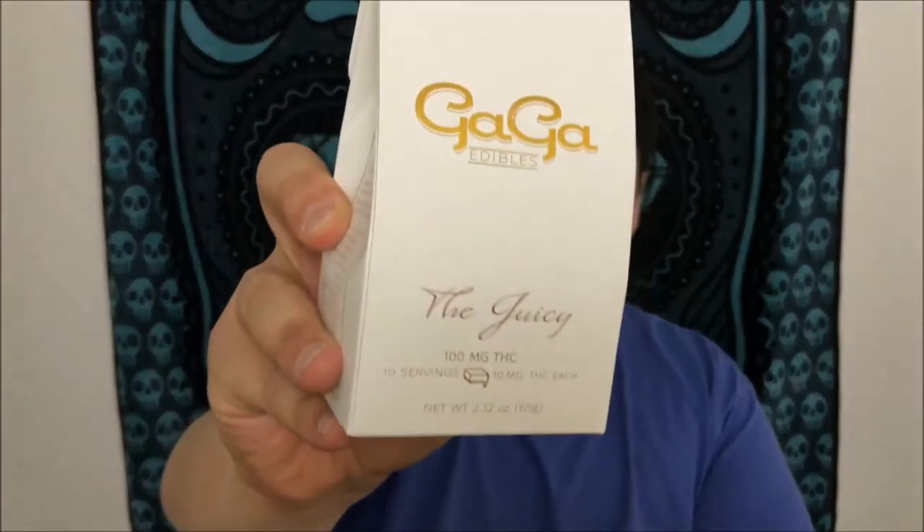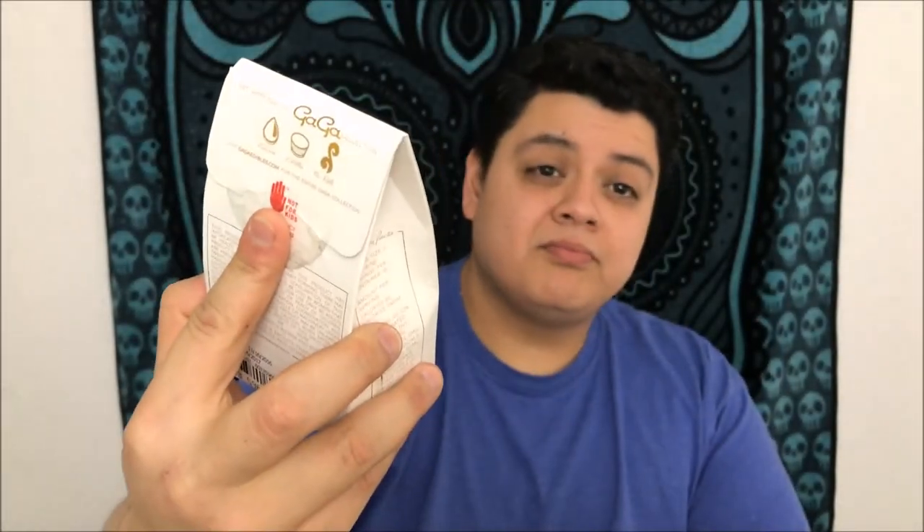If you're more of a normal everyday smoker, you can probably bump it up to three or four, but I wouldn't push it past that — not because you'll go crazy, but at that point you're already going to enjoy the effects, so why use up the whole package in one go. Definitely give these a try — that was Gaga Edibles, The Juicy. This was Recreational 420 and I hope you guys check them out and give them a shot.